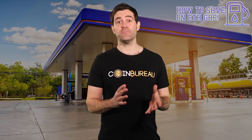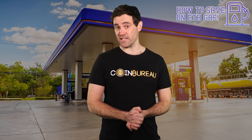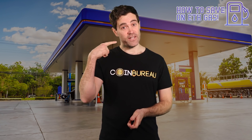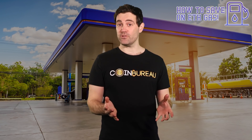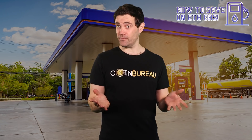Before I set the stage, I need to make sure we're on the same page. If you're here for financial advice, I'm afraid you won't be getting any. That's because I am not a financial advisor, and nothing that comes out of this mouth is financial or investment advice. This video is for educational purposes only, and if your financial advisor is lacking in that department, be sure to send them this video to help them out. Sharing is caring after all.